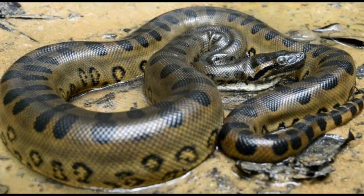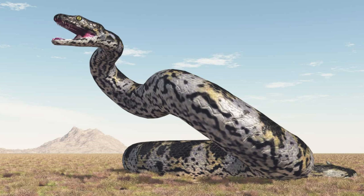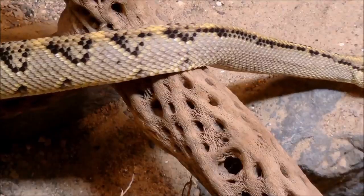In comparison, the vertebrae of a modern-day anaconda, which is one of the biggest extant snakes, had a diameter of just one inch. This means that the vertebrae of the Titanoboa were almost two inches in diameter. In comparison to snakes living now, the head size of the Titanoboa was enormous.